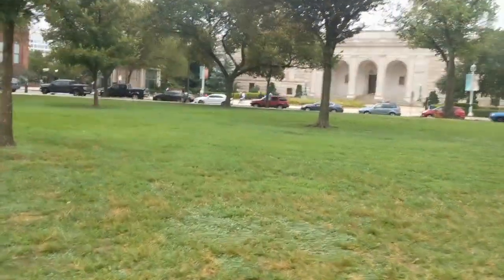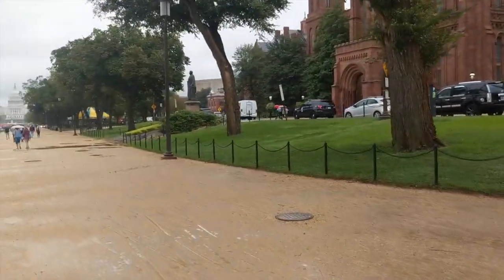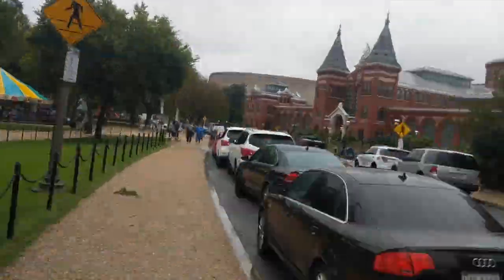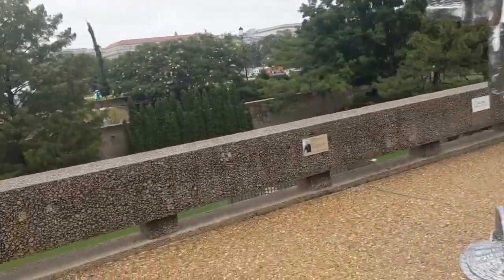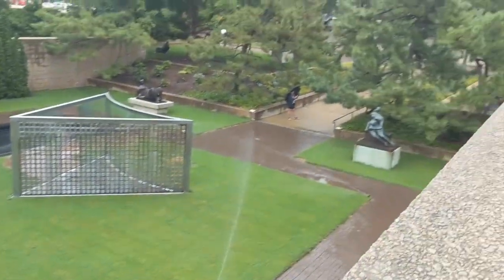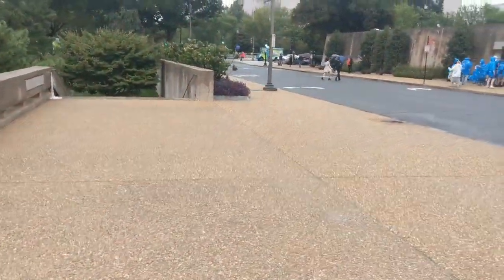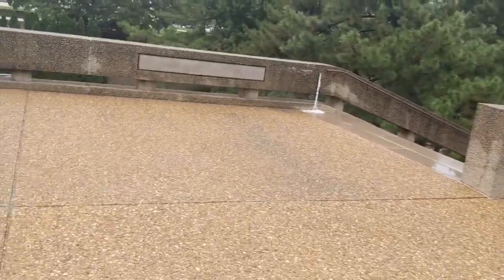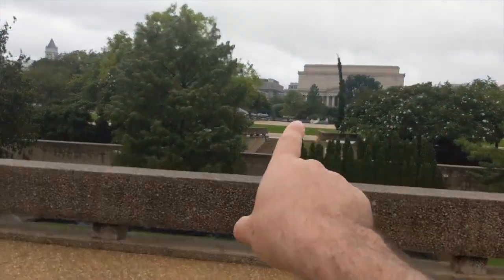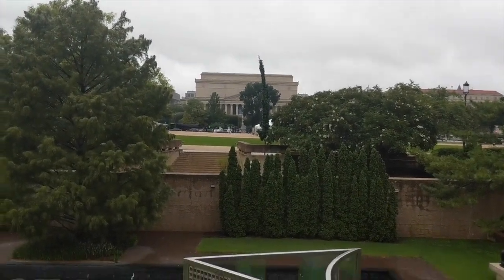That's the Freer Gallery, and right behind it I believe is the Sackler. That is the Smithsonian Castle — the Smithsonian Metro stop is right behind it. That's Arts and Industry. That's the Hirshhorn, and right across the street from it is the Sculpture Garden — highly recommend, lots of fascinating things to see. Another must-see museum is the Native American Museum, right next to the Air and Space. And that's the Archives — that is where the Declaration of Independence and a copy of the Constitution are held. The Newseum is right behind it.